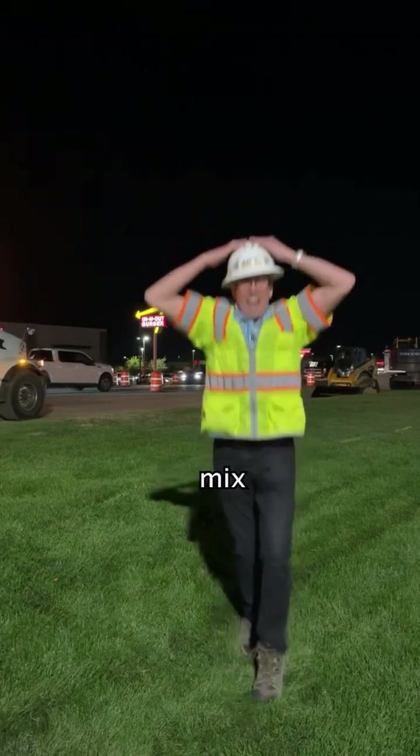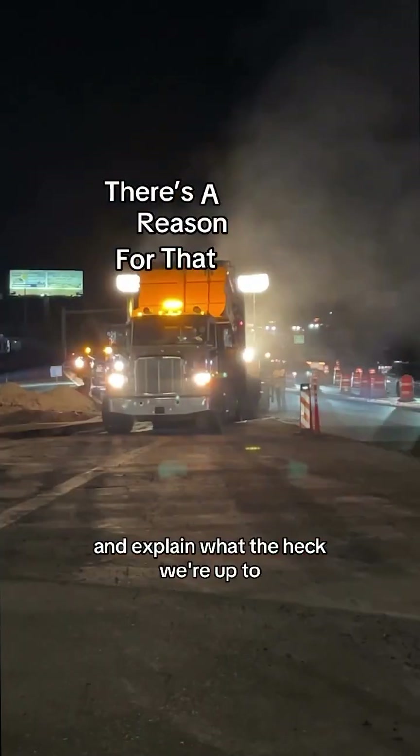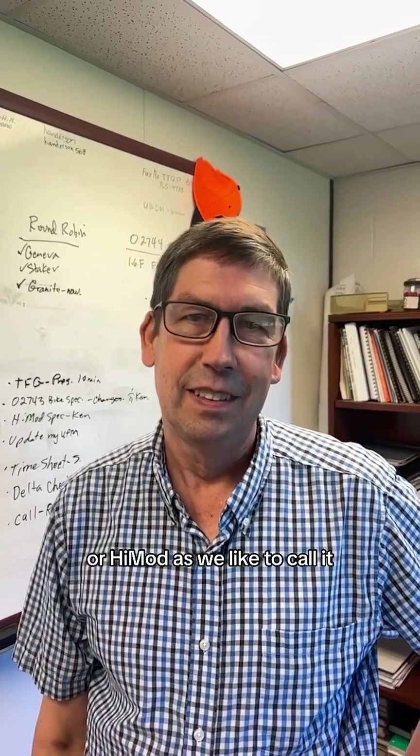HMHA! Close enough. Welcome back to There's a Reason for That, a series where we take you behind the barrels and explain what the heck we're up to. This is part two of Howard's journey with highly modified asphalt, or high mod as we like to call it.